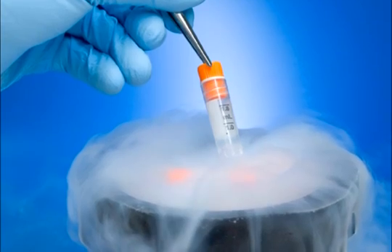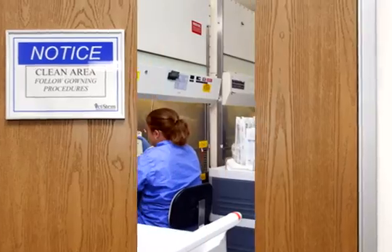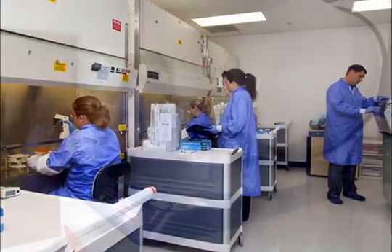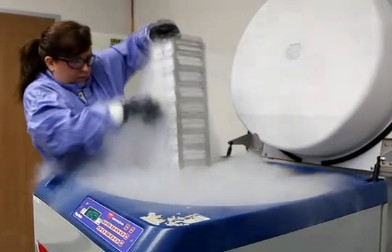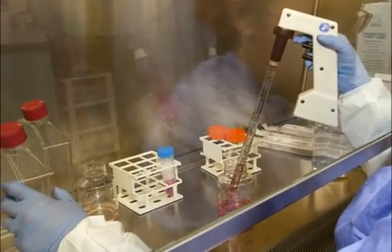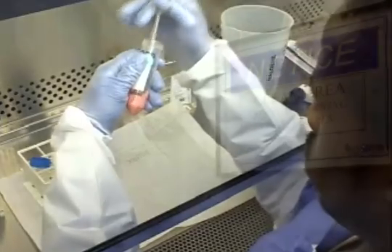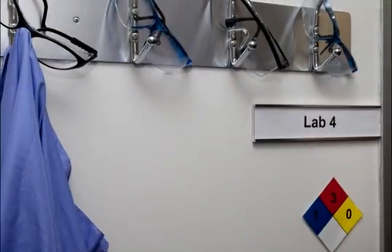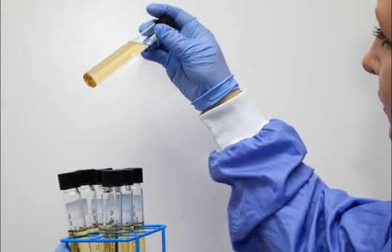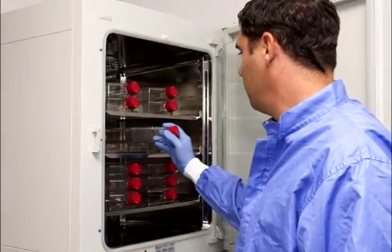Now let's take a look behind the scenes at the VetStem labs. Every sample that comes to VetStem is processed with the utmost care using FDA guidelines for processing human tissues as a platform for quality. VetStem was the first company to provide regenerative stem cell services to veterinarians in the U.S., and has worked closely with regulatory agencies to ensure that the cells are safe and of the highest quality. Every sample is handled aseptically in HEPA-filtered biosafety cabinets designed to protect samples from environmental contamination.